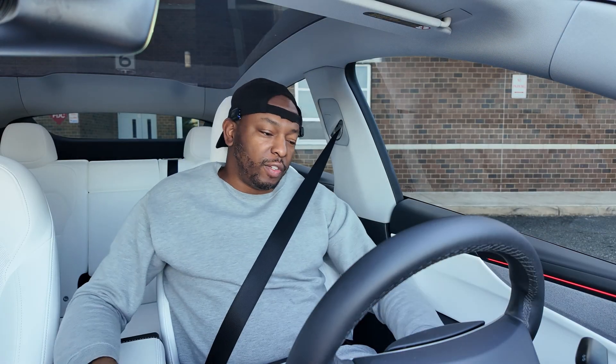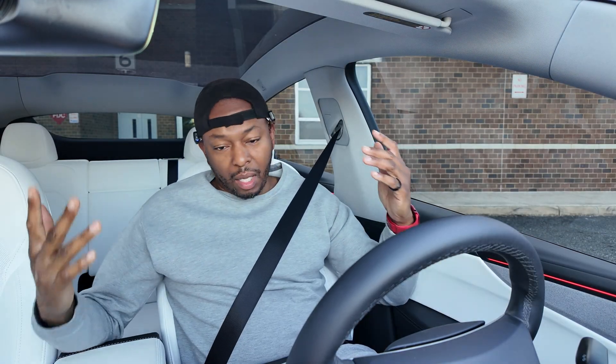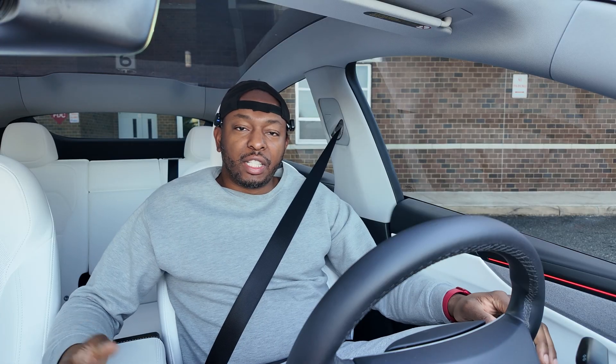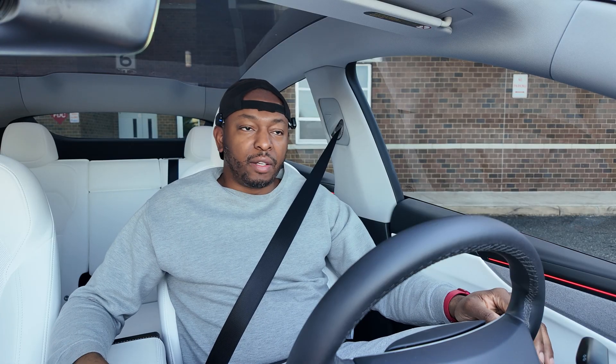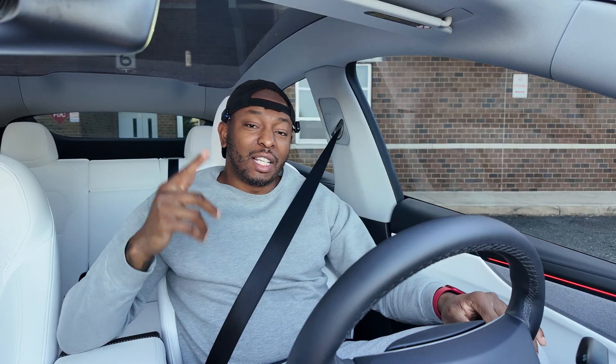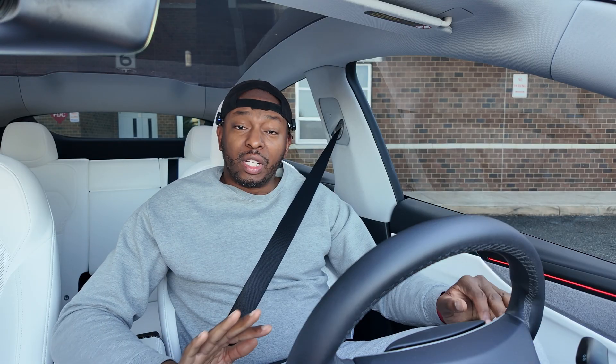Welcome back to another video. We're inside the Tesla Model Y. Tesla released their holiday update 44.25.5 for 2025, so we're going to cover what's in that while testing out the Mad Max feature on self-driving. Sometimes it drives pretty aggressively — I'm going to test it out on I-95 here on the east coast and see how it does.